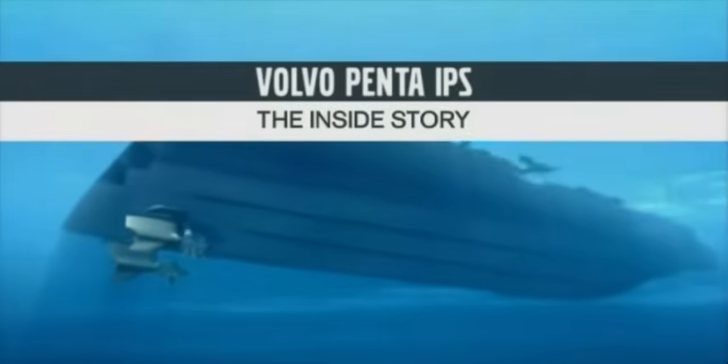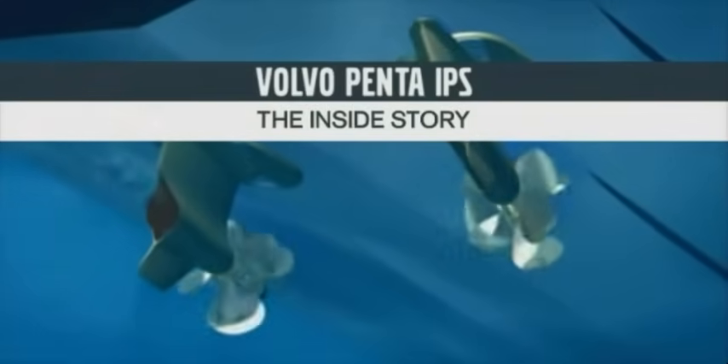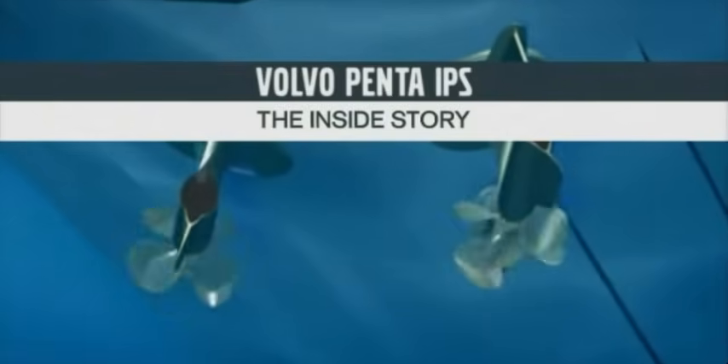Volvo Penta IPS — a revolution in inboard propulsion and a system entirely developed, manufactured and serviced by Volvo Penta.